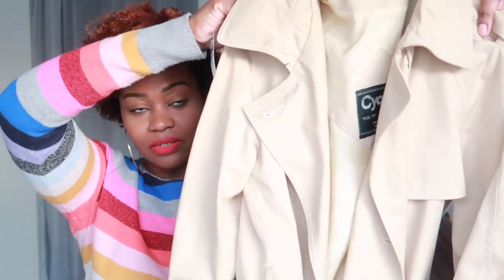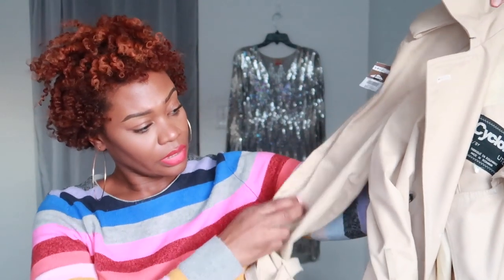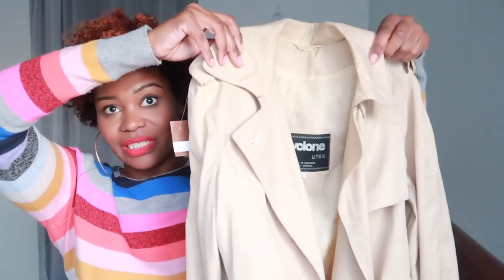Next I got this trench coat — I have been willing myself to find the perfect trench coat and I think I found it. This ticks off all the boxes. It's by Cyclone, and it has epaulets and the belt on the sleeve. I love the buttons. The only thing is it's missing the belt, but it'll just have to do. I really love the shape of it. It is a slimmer fit, so I couldn't wear a chunky sweater underneath. Maybe I'll find another one that's better for winter, but this would be great for springtime.